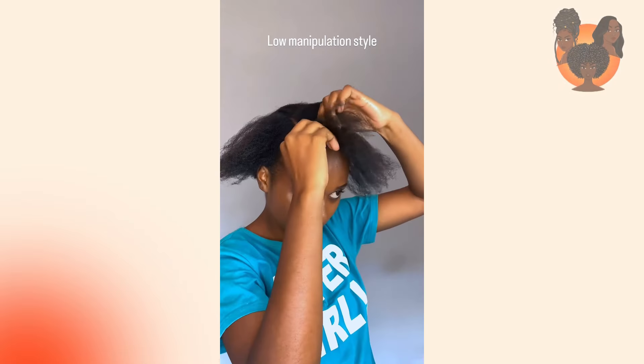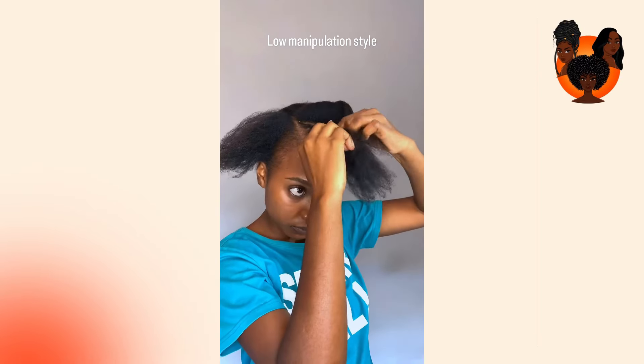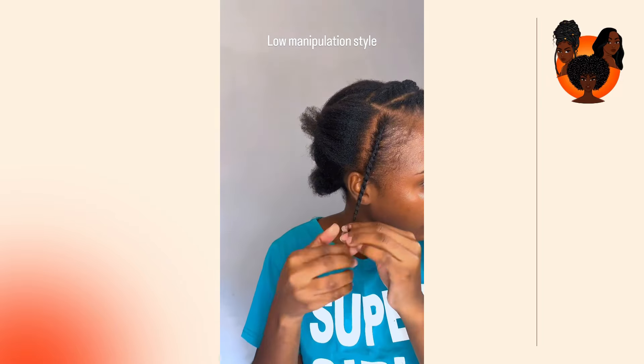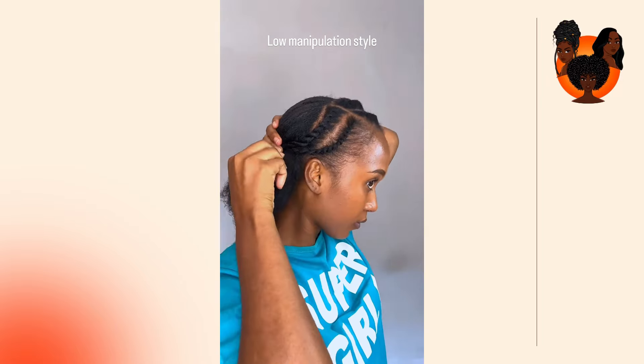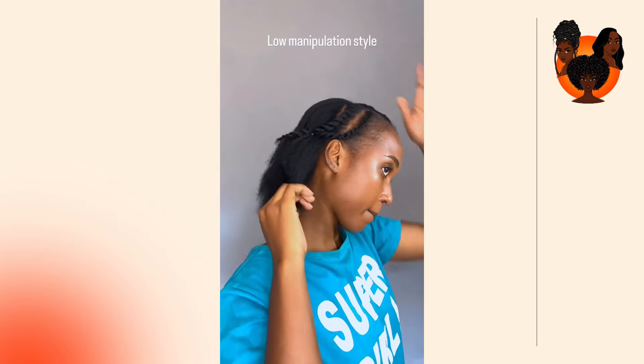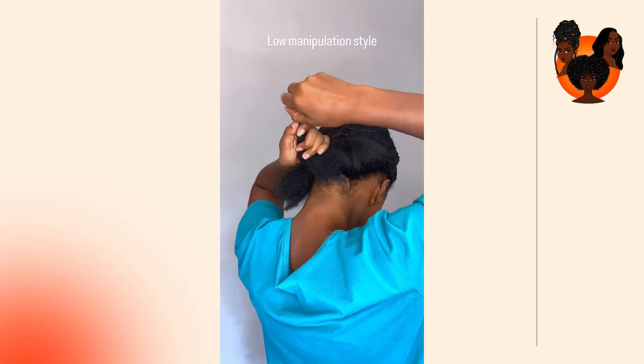Secondly, you want to prep your scalp before braiding. Before you get your braids installed, make sure that you're giving your scalp extra love — do a deep clean with your anti-dandruff shampoo, then follow up with a soothing conditioner or scalp treatment. This will create a healthy environment for your scalp under the braids.